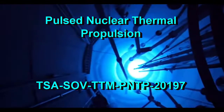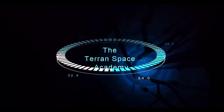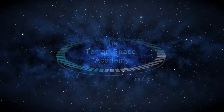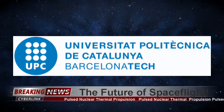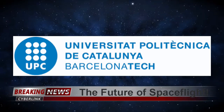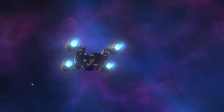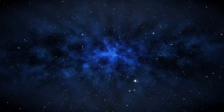Pulsed Nuclear Thermal Propulsion. I had promised you an update on the best current technology for space exploration. This course will cover a very exciting technology proposed by brilliant scientists at the Polytechnic University of Catalonia in Spain. They have recommended using a pulsed nuclear reactor to dramatically increase the performance of a nuclear rocket engine for space exploration. Let's evaluate this idea closely.